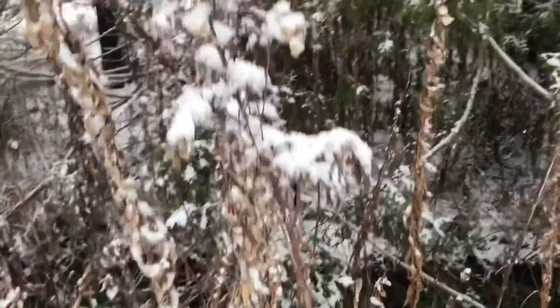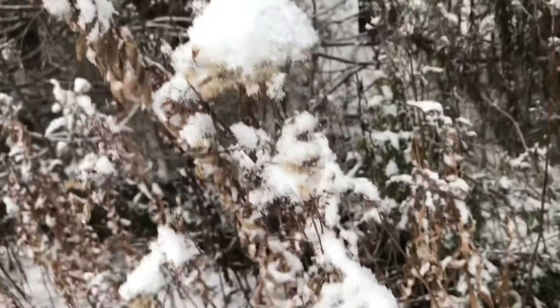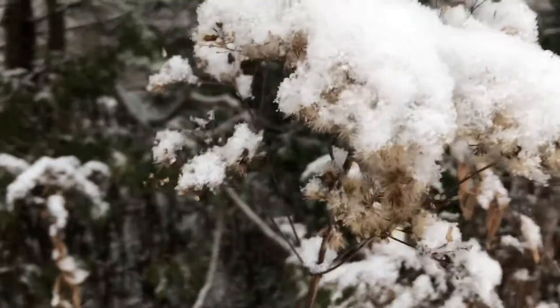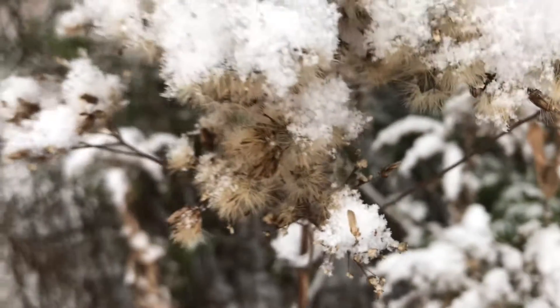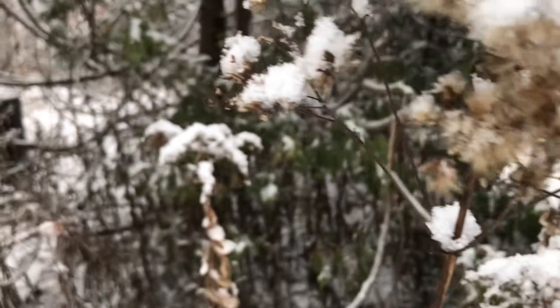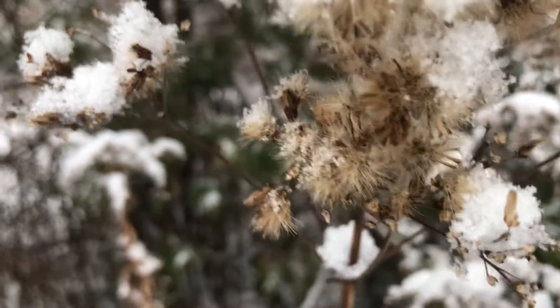Zooming in on these wildflowers — if you remember back in the summer, these were golden rods. And then of course the other ones were the maroon flowers, very vivid purple-pink, and now they are these beigey seed puff balls.